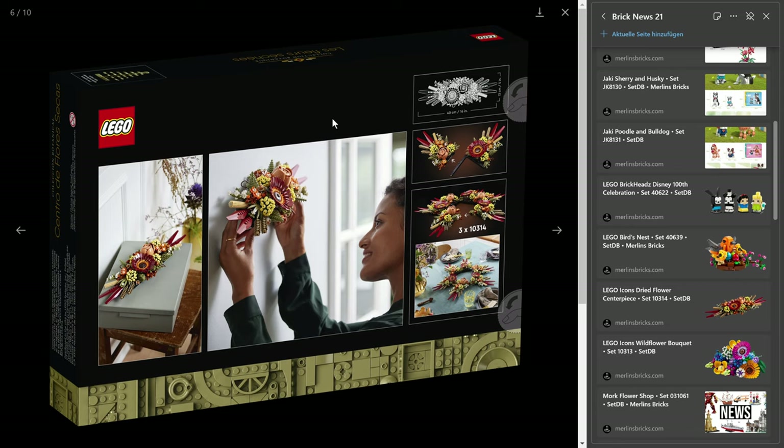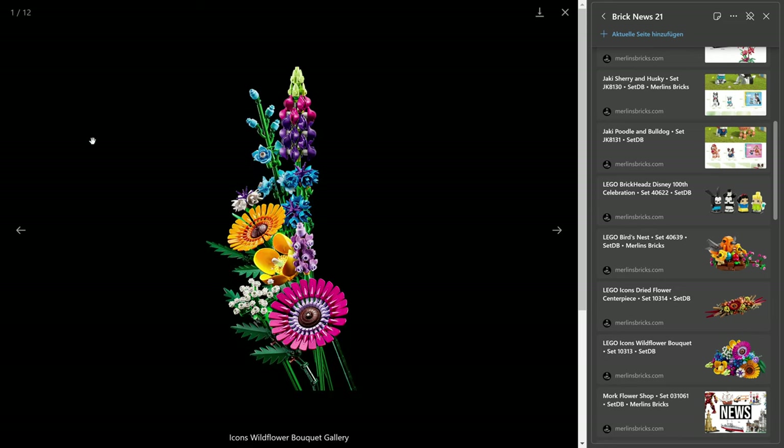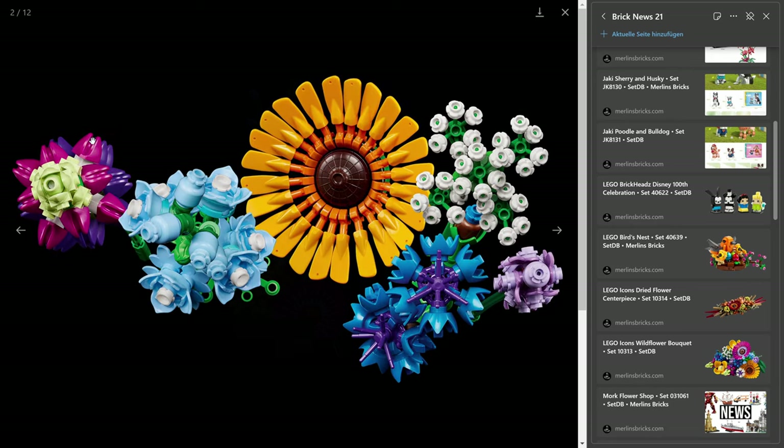And then we have a more lively thing — the White Flower Bouquet, the 10313, 939 pieces, also going to be released February 1st, and it's going to cost $60 US. That's 6.4 cents a piece. So this one is a lot more colorful.